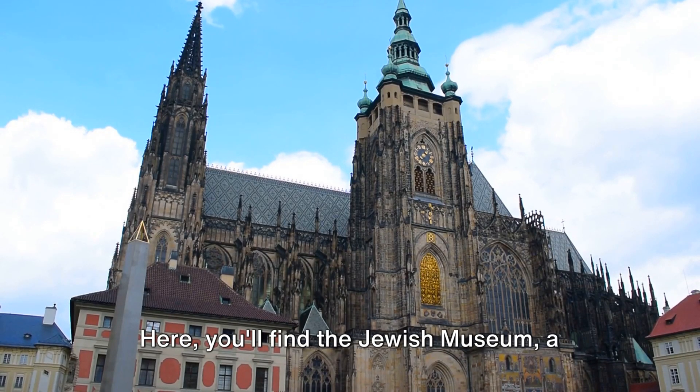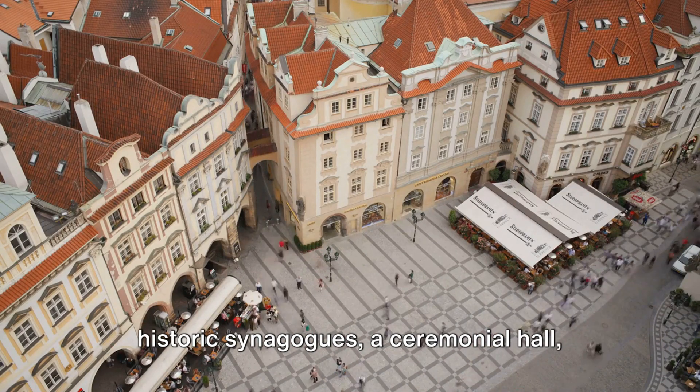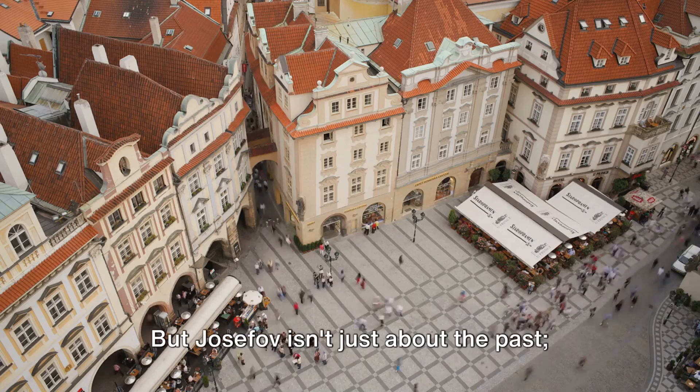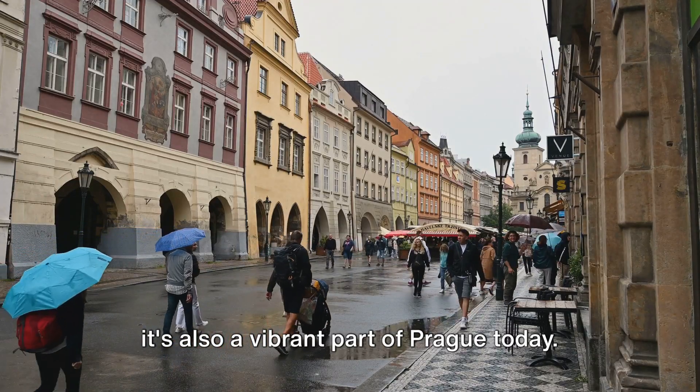Here you'll find the Jewish Museum, a poignant and powerful collection of historic synagogues, a ceremonial hall, and the hauntingly beautiful Old Jewish Cemetery, one of the oldest Jewish burial grounds in Europe. But Josefov isn't just about the past — it's also a vibrant part of Prague today.